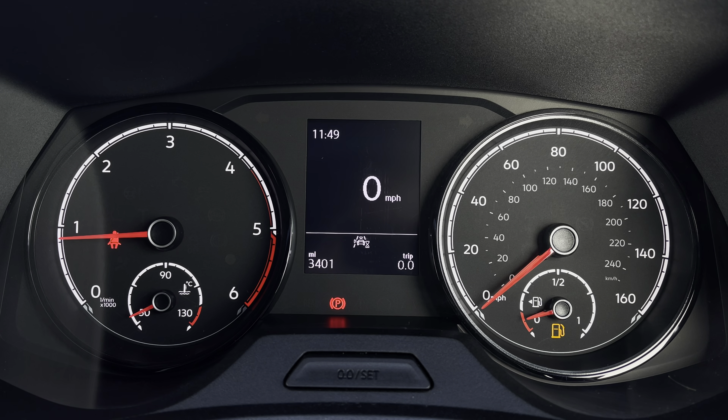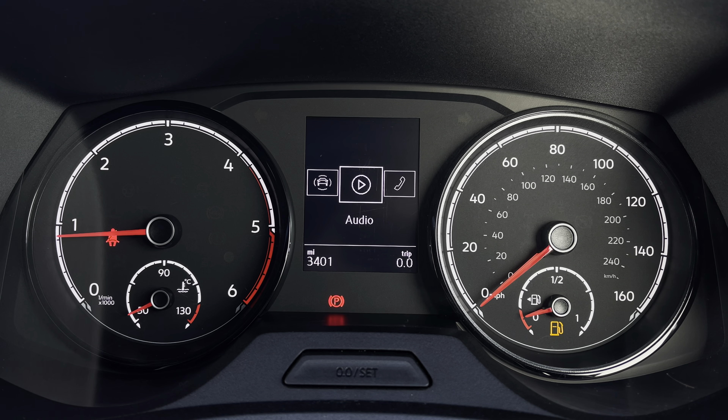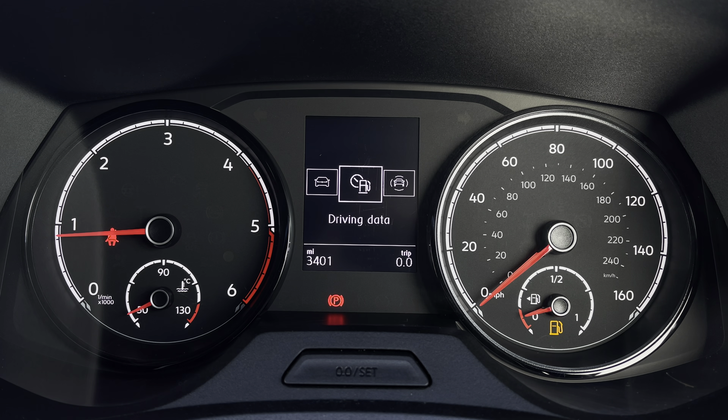Your mileage can be displayed on this screen here, as well as your assist systems, audio, telephone, vehicle status and driving data.